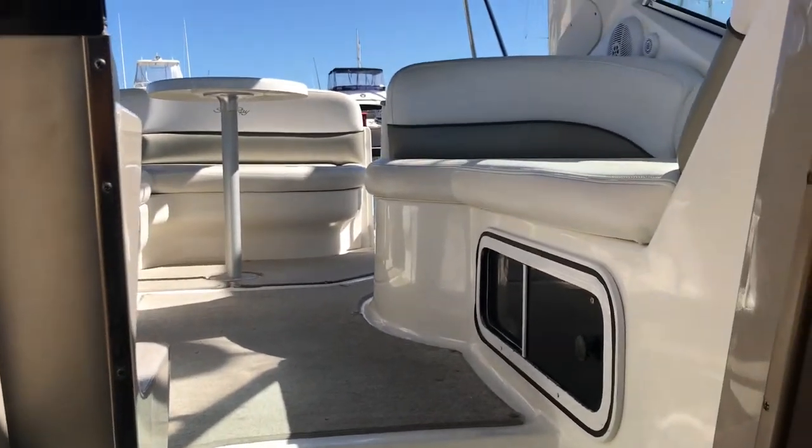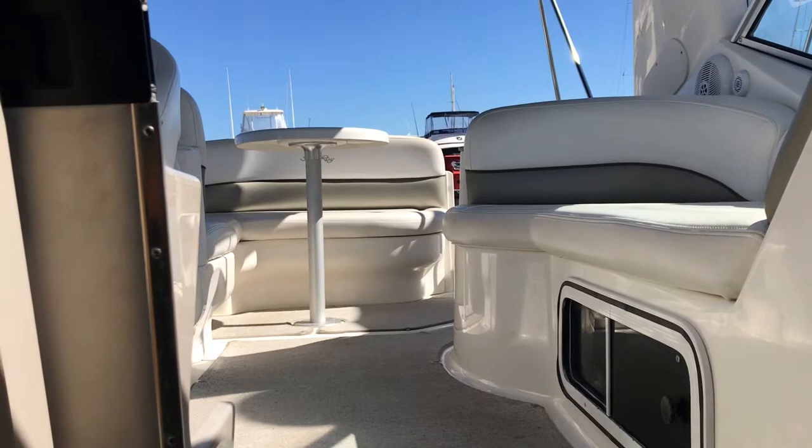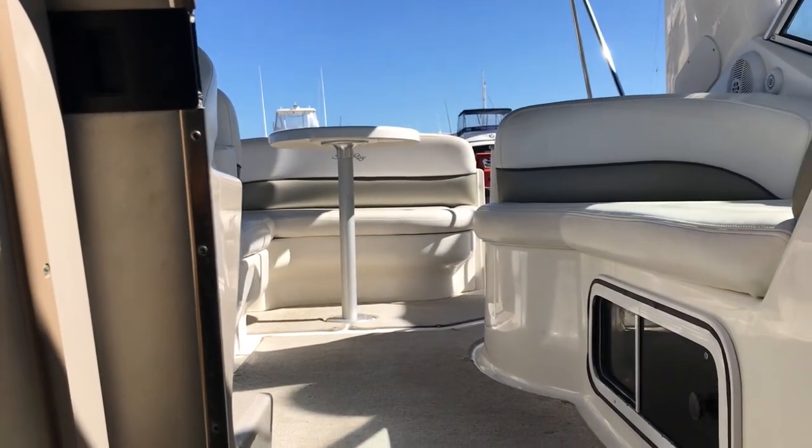Okay guys, it's Matthew Pearce from Serenity Marine. Please give me a call if you'd like to view this boat — 0415 922 966. Thanks very much.